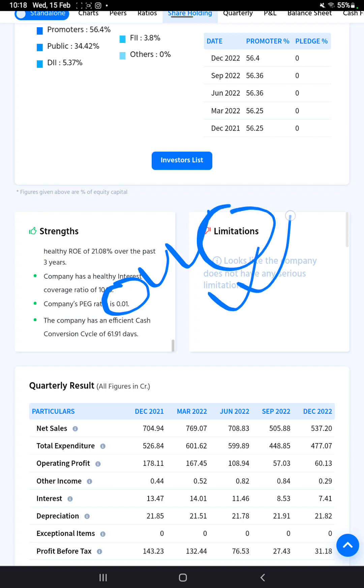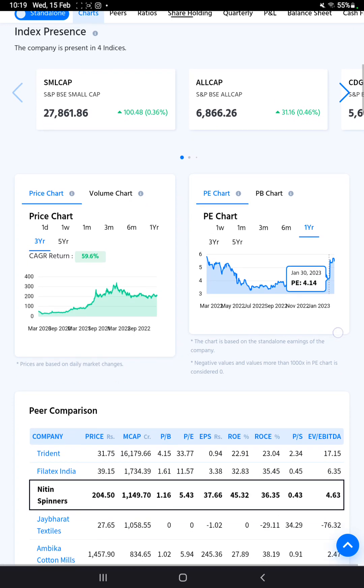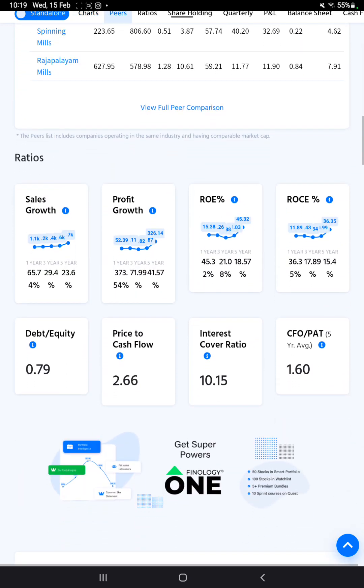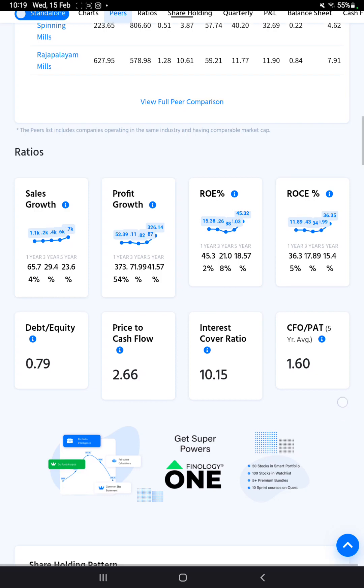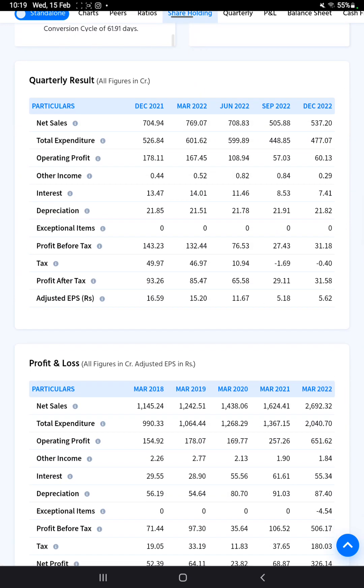Looking at the company's price chart over the past three years, the results show a good trend — which is a positive sign. The CFO to PAT ratio is 1.6. The quarterly result for December 2022 shows a profit of 31.58 crore, which represents a quarterly increment.